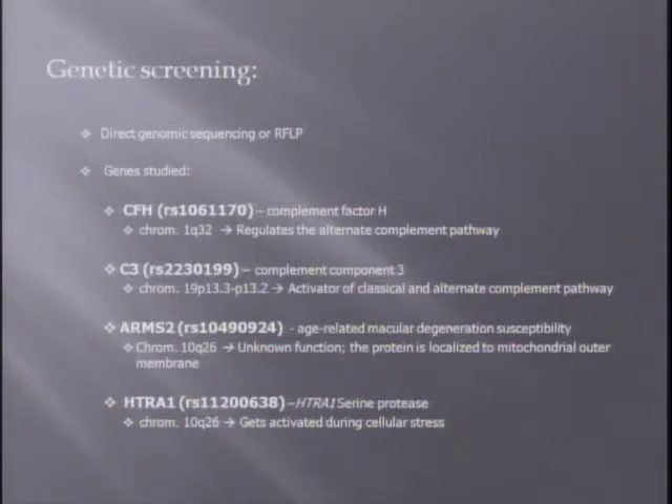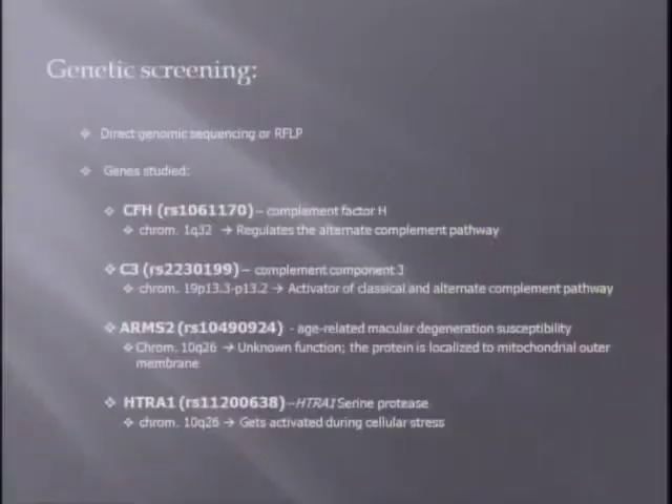For genetic screening, we used direct genomic sequencing and/or RFLP. Many genes were studied by Dr. Stephanie Hagstrom's laboratory; however, in this study we focused on the four most important genes — those most commonly associated with age-related macular degeneration. These are complement factor H, complement component 3, and two genes located close to each other on the same chromosome: ARMS2 and HTRA1.